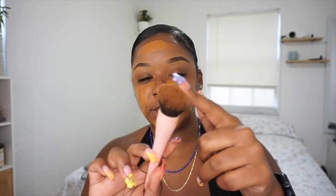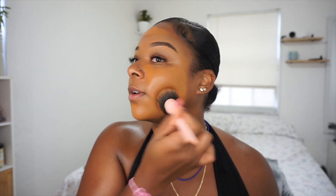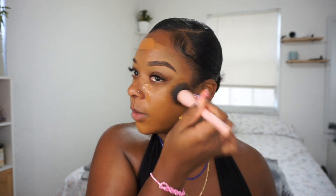I'm applying the foundation a little bit everywhere. Both of these foundations are buildable, so if you want more coverage you can add more. Then I'm taking just one little pump of the Lancôme. Once I have my foundation on I like to use a dense brush to blend it out. I used to do a back and forth stripe motion but I realized you need to tap the foundation into the skin so it can better absorb and be a lot more long lasting.